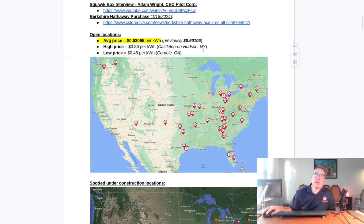For instance, Castleton on Hudson, New York was at 81 cents — it's now back up to 86 cents. We have a new low price of 45 cents per kilowatt hour at Quarter Deal, Georgia. The new average price is 63.095 cents per kilowatt hour.